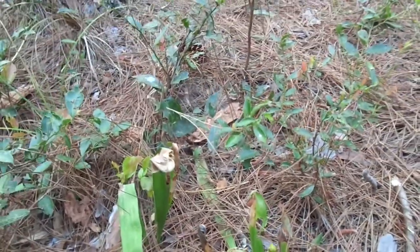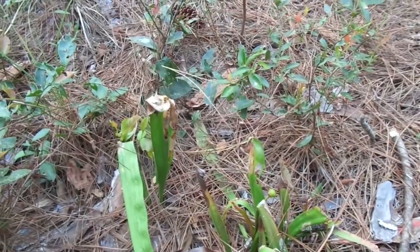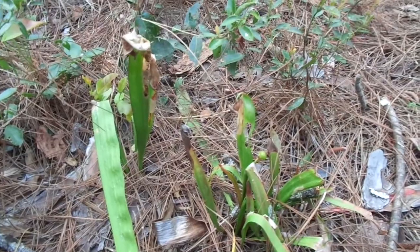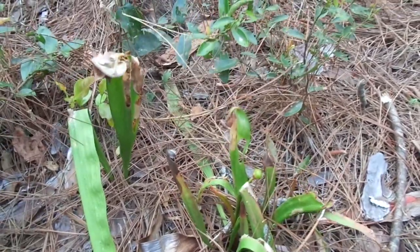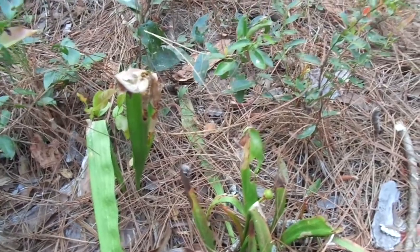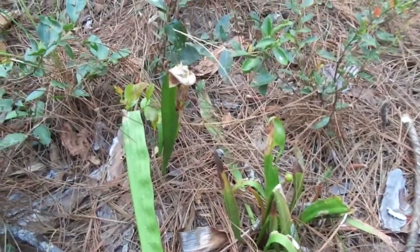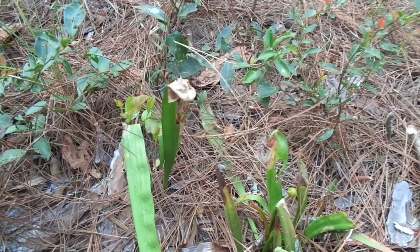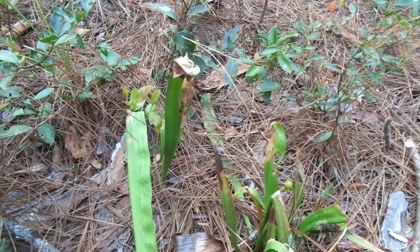They digest insects because a lot of the soil here is very acidic and lacks a lot of nitrogen and things that are needed for many plants — that's how they get extra nutrients. Always good to see carnivorous plants thriving. They're all federally protected, so leave them in the wild. They are victims of poaching, so remember that it is a federally protected plant.